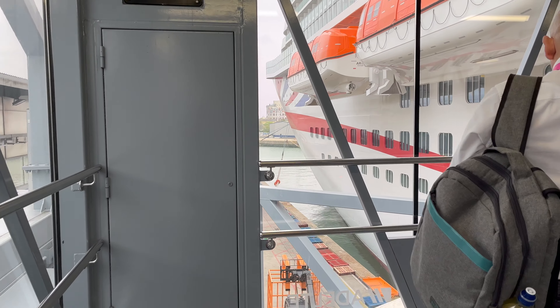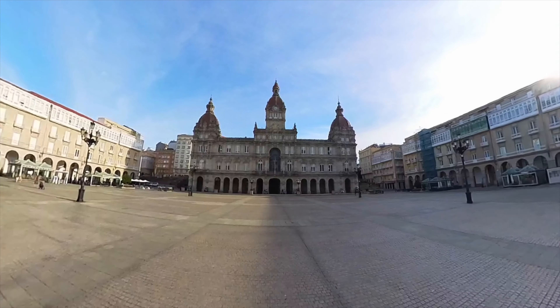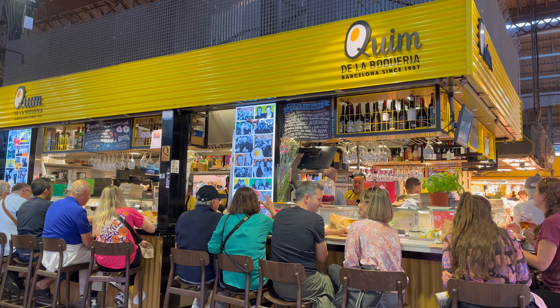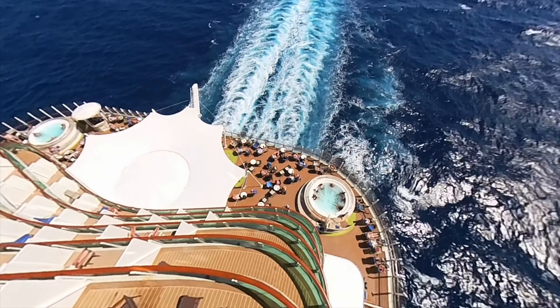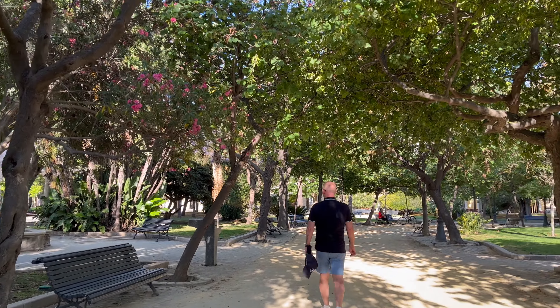Are you planning a Mediterranean cruise on P&O Arvia and want some ideas of things to do in each port? In this video we share what we did in La Coruña, Alicante, La Spezia, Marseille, Barcelona and Cadiz, including the places we went and some of the food we ate. You can book shore excursions with P&O in each of these ports but we decided to explore independently because they were really easy to do and very walkable.